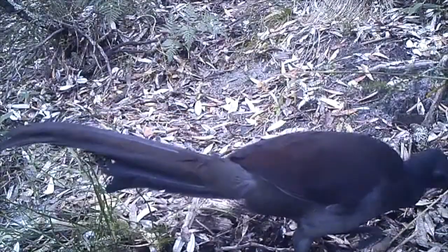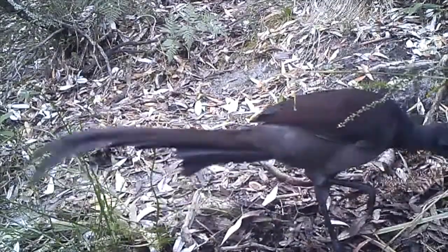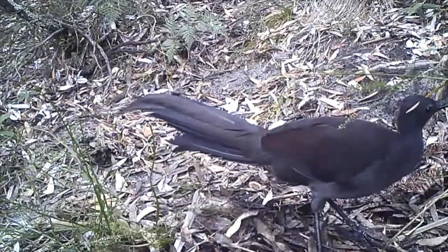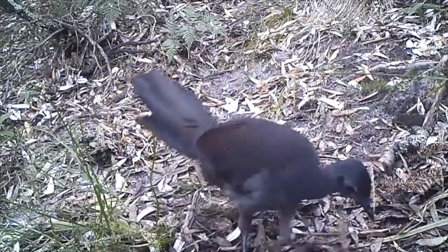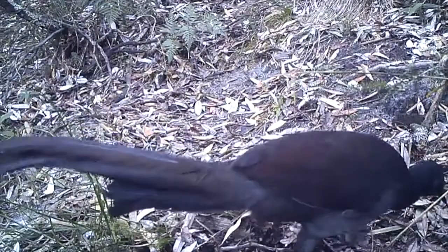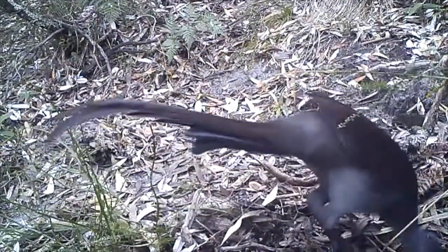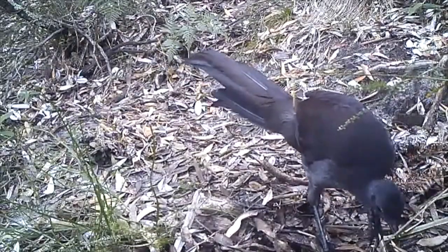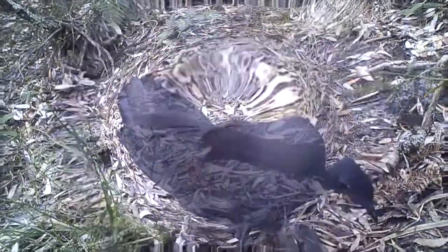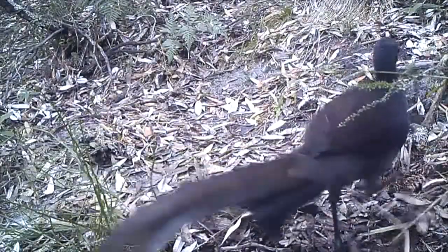These lyrebirds also play a key role in fuel reduction. Here's one at Walkerville Coastal Park, an area actually planned to be burned at Second Creek. It's only 100 metres from the sea. It's scratching up the leaf litter, looking for critters. These male lyrebirds — and this one hasn't got its full plumage yet — scratch up the litter into piles and compost it, making it warm as it rots down.